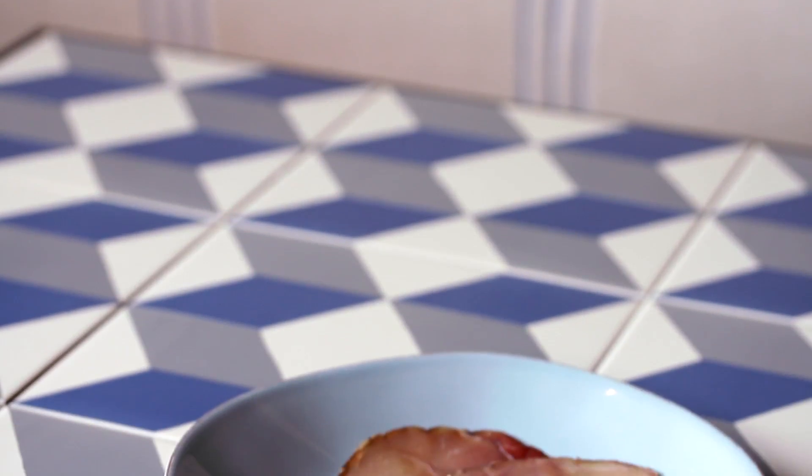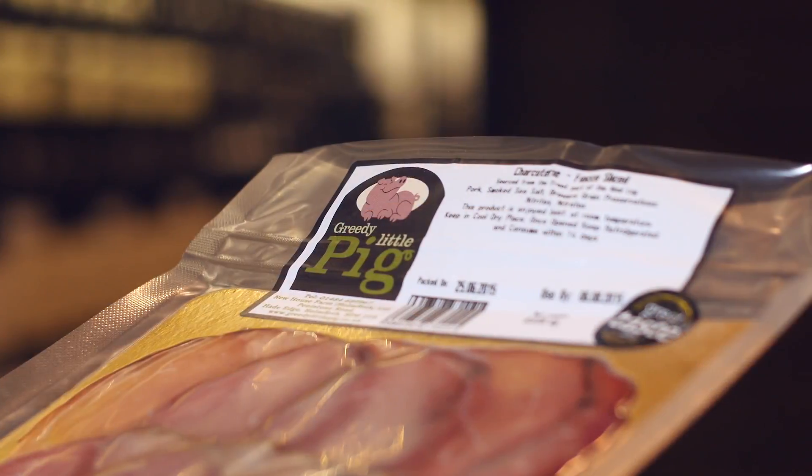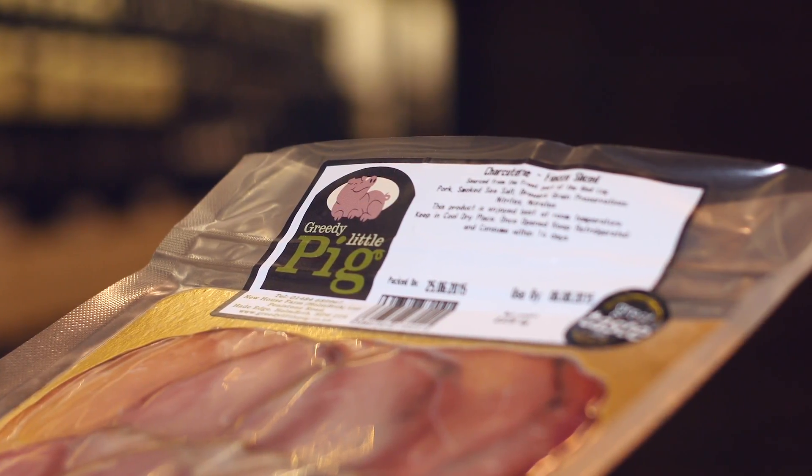This is a very delicate product, something that you could have, for example, as part of a picnic spread — maybe some parmesan, some olives, maybe a dry rosé to go with it on a summer's day. You can't go wrong.